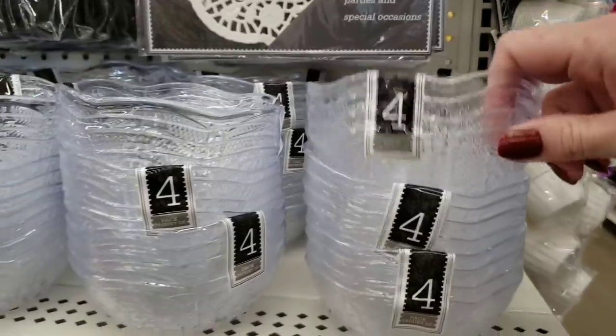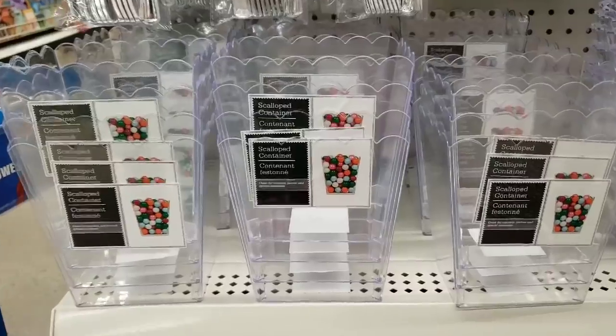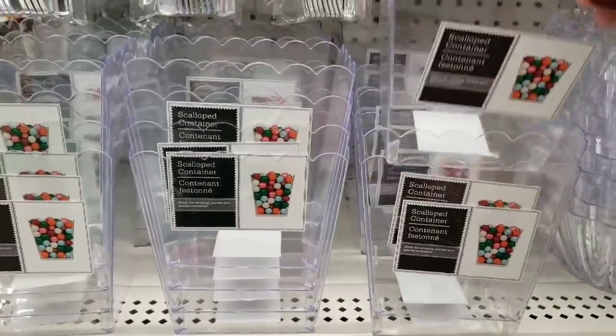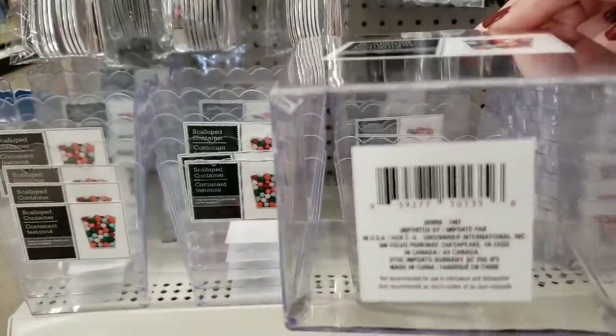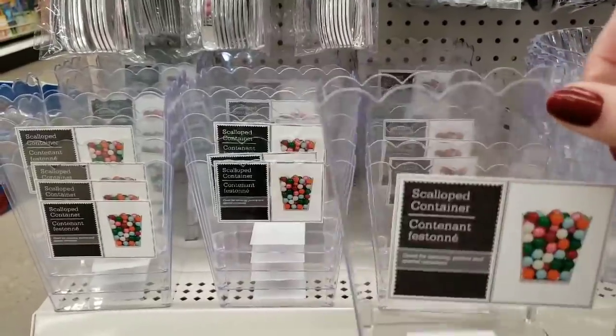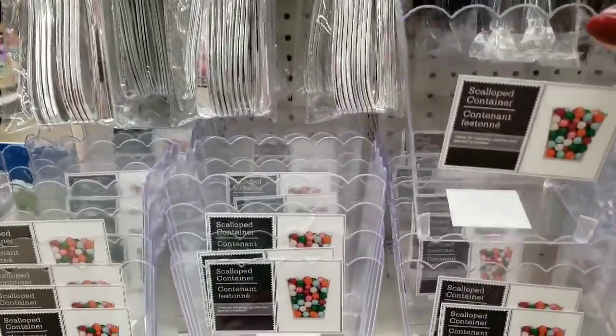They have these bowls in a four-pack. And this is new — look at this. There's a lot of things you can do with this too. Made very well, and it's a pretty good size.